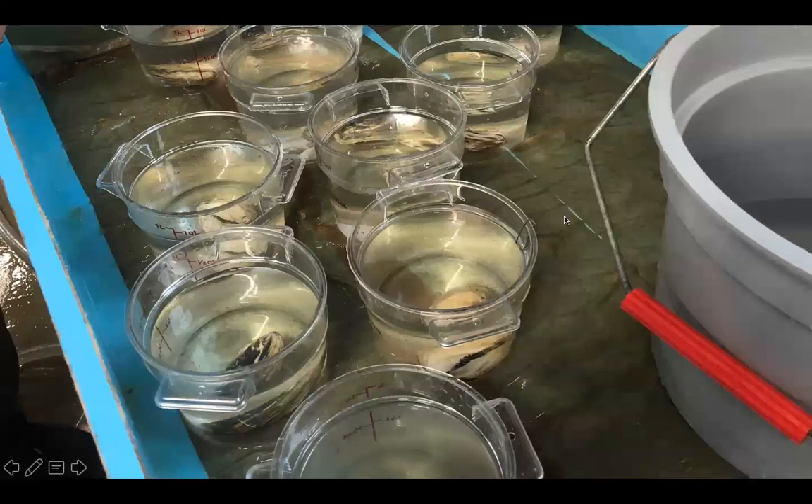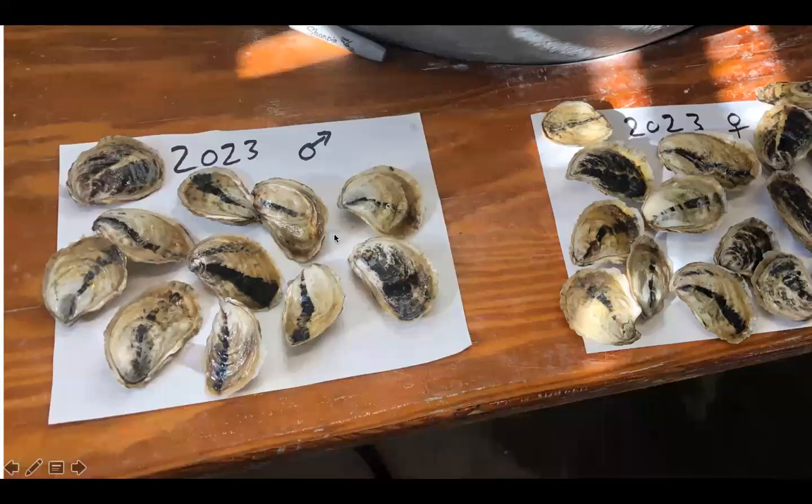We took our oysters in — it turns out 32 oysters were in conditioning mode that we spawned today. The ones in the previous picture were all males, in a cloud of smoke like Bogart. The ones in the beakers are female. So for 2023, of our 32 oysters, we got 12 males, 16 females, and 4 no-shows — which was pretty darn good.